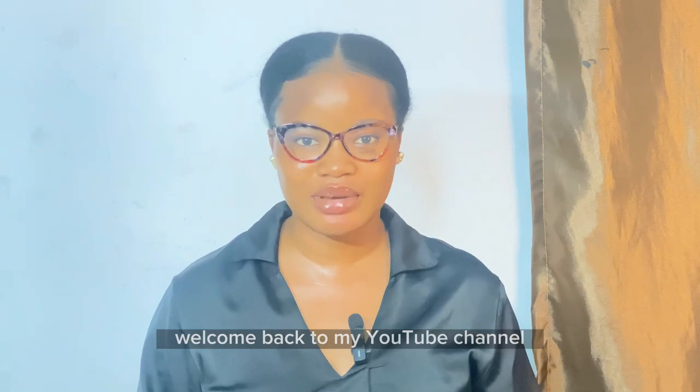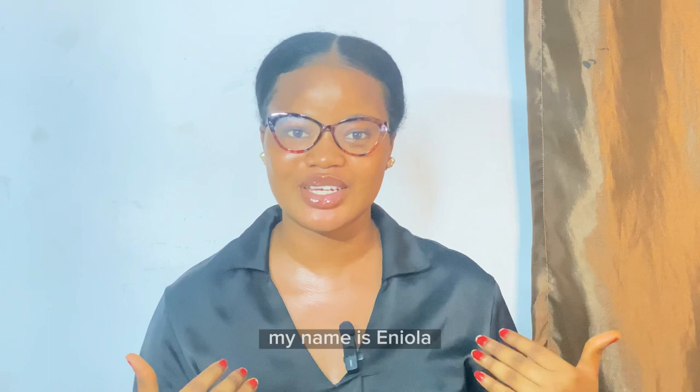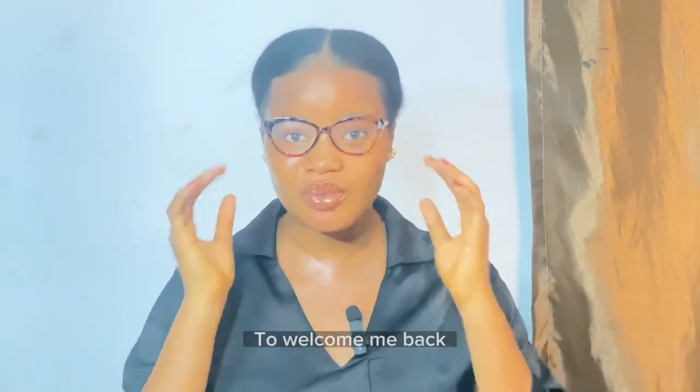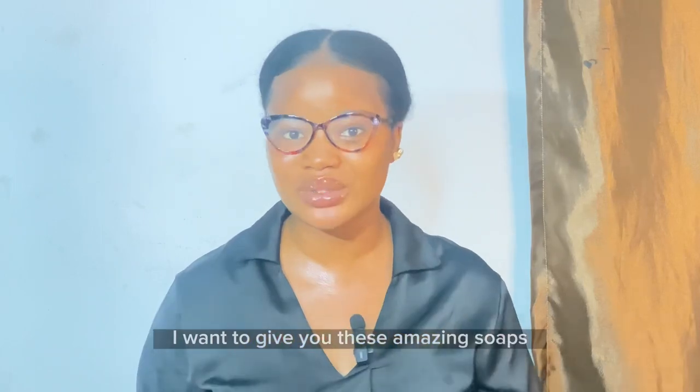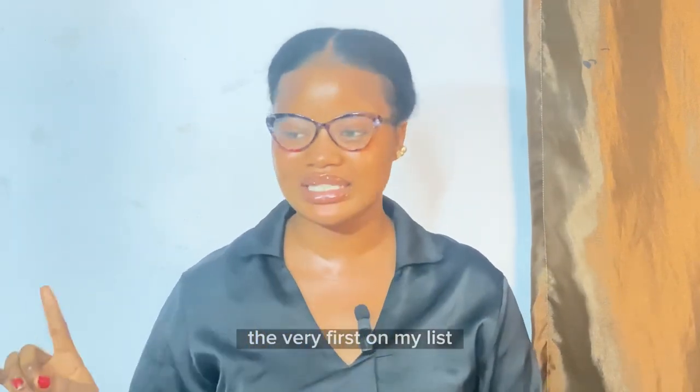Welcome back to my YouTube channel, and welcome if you are watching my video for the first time. My name is Eniola and I do everything skincare, beauty, and lifestyle. To welcome me back, I want to give you this amazing soap that you are going to love.